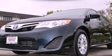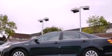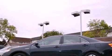This is a 2012 Toyota Camry Hybrid. It has a 2.5-liter four-cylinder engine and an automatic transmission.